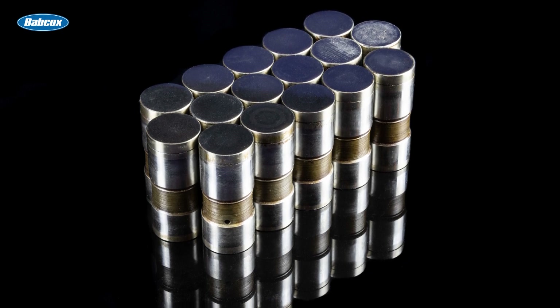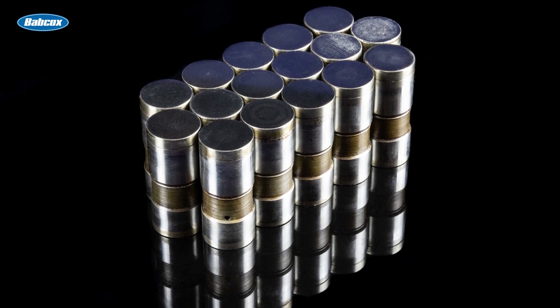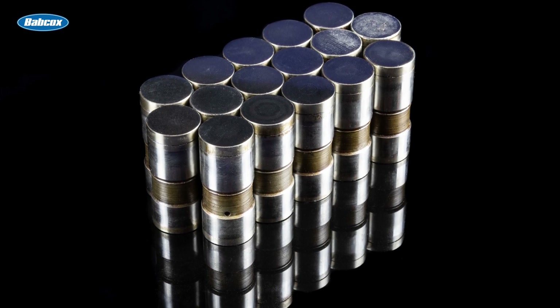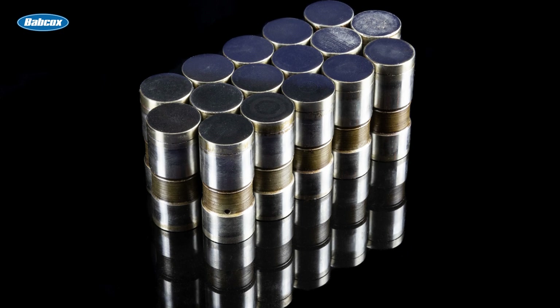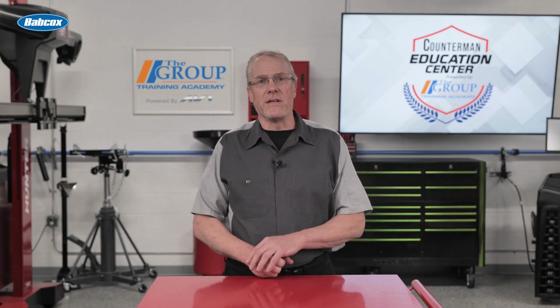Due to their advantages, hydraulic lifters are used in production engines, and while many high-quality lifters today offer impressive performance, hydraulic traditionally has limitations at higher RPM, and solid lifters are still often the choice for racing or performance engines.